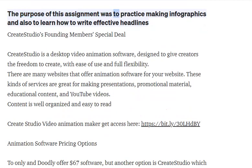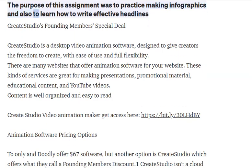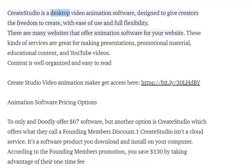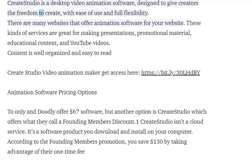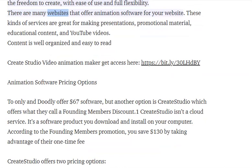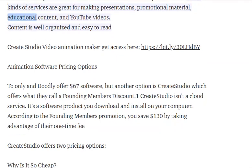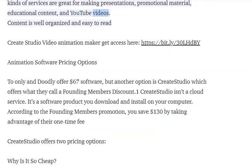Create Studio is a desktop video animation software designed to give creators the freedom to create with ease of use and full flexibility. There are many websites that offer animation software. These kinds of services are great for making presentations, promotional material, educational content, and YouTube videos.